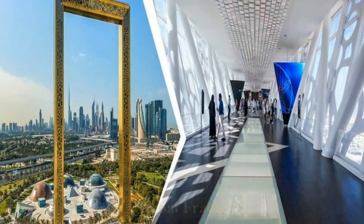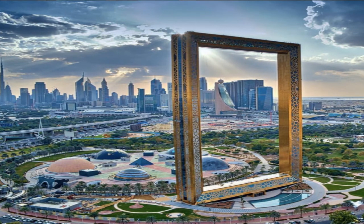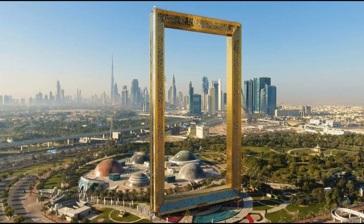The Dubai Frame is an architectural landmark in Zabeel Park, Dubai. It has been described by the Guardian newspaper as the biggest picture frame on the planet, however it is also controversial as the biggest stolen building design of all time. The project was conceived by Fernando Donis and selected as the winner of a design competition by the government of Dubai. It is alleged that the designer had his intellectual property stolen and was denied credit for the design. It holds the record for the largest frame in the world.